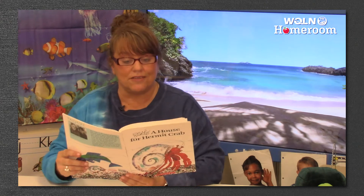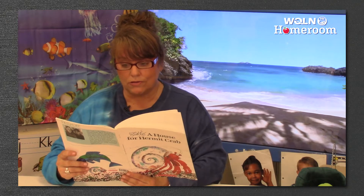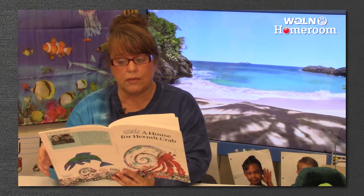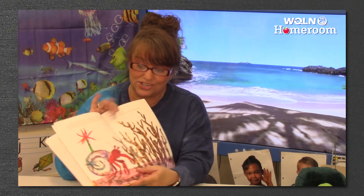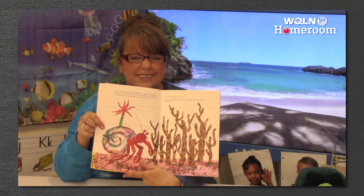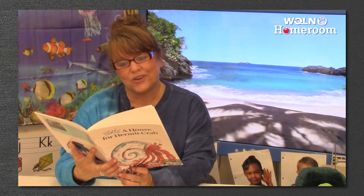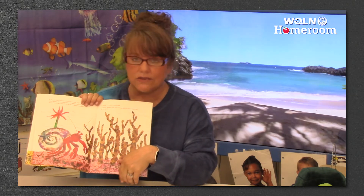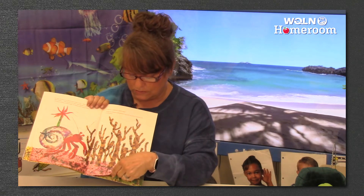In May, hermit crab discovered some coral — they were hard and didn't move. How pretty you are, said hermit crab. Would one of you be willing to help me make my house more beautiful? I would, creaked a crusty coral. Gingerly — that means very carefully — hermit crab picked it up with his claw and placed it on his shell. There is the starfish. I wonder where he's going to put that coral. It is pretty — kind of looks like a tree in the ocean without any leaves.